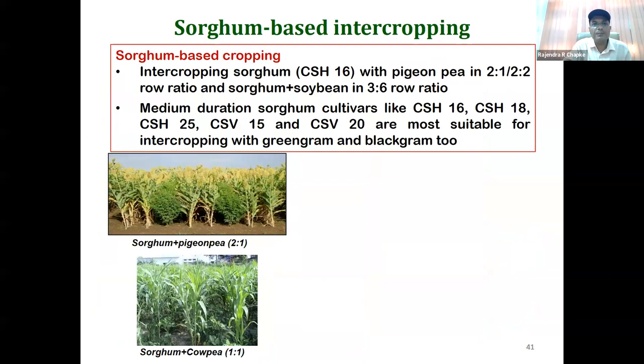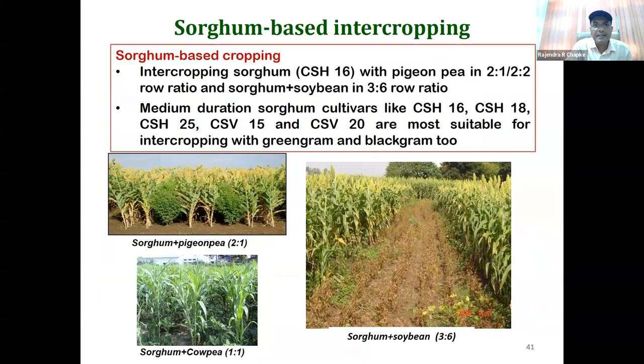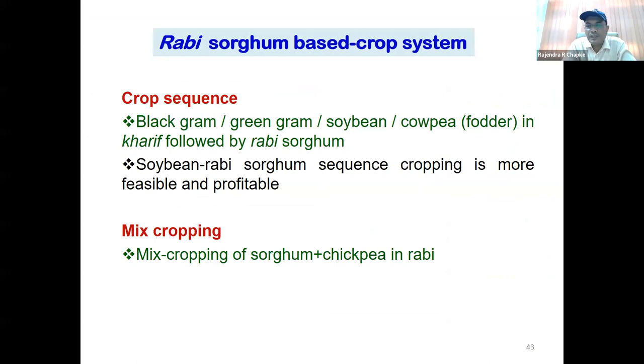Sole cropping cannot solve the purpose alone, so there are promising tested intercropping systems. Sorghum with pigeon pea is very well-known and promising. Sorghum with cowpea and sorghum with soybean are also found to be very promising. Results of intercropping are far better than sole sorghum. For crop sequences — deciding what to sow in kharip followed by rabi — some promising sequences have been identified. Mixed cropping with sorghum plus chickpea during rabi was also found to be very suitable. Intercropping with other millets like pearl millet and barnyard millet is also promising.